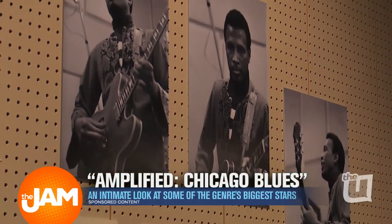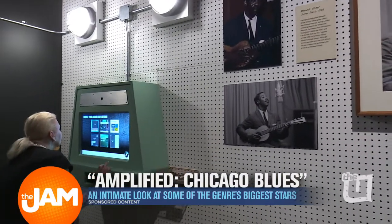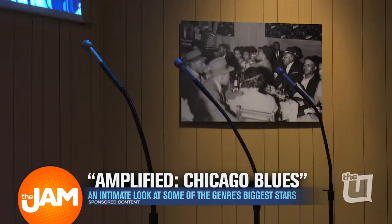We also — sort of a fun thing — created an opportunity for you to create an album cover using some of Fleurlage's imagery. And we also have a pretty incredible opportunity for you to belt out the blues yourself, if you're so inclined.